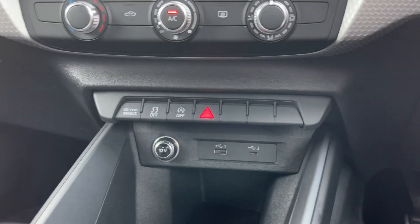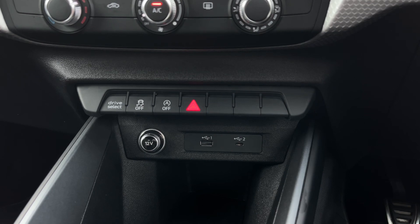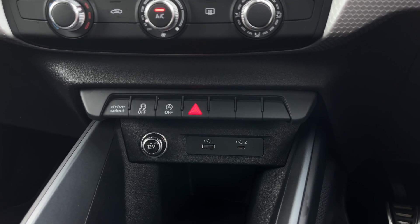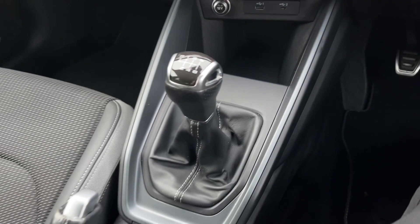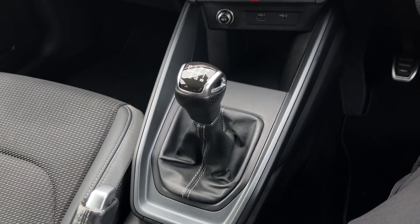Down below we have some quick access buttons for different menu options. We have a 12 volt power socket and two USB ports to keep those media devices nice and charged, especially when connected to the car's system. Further back we have the car's 6-speed manual gearbox which does feature the manual parking brake.